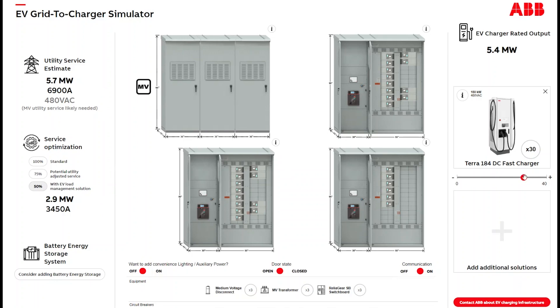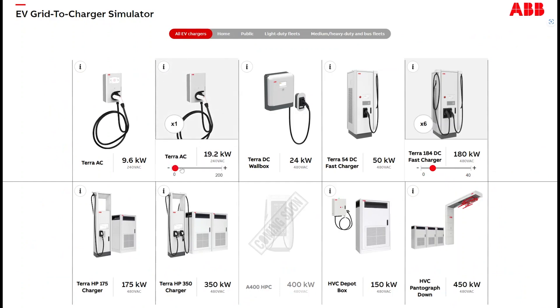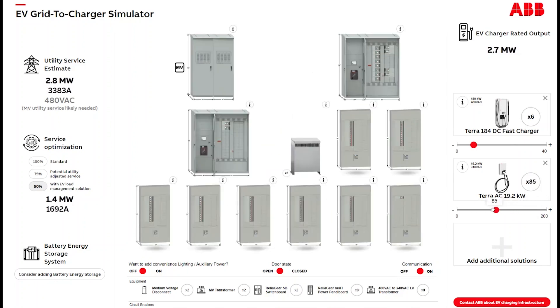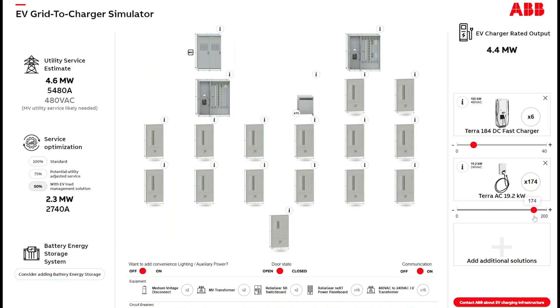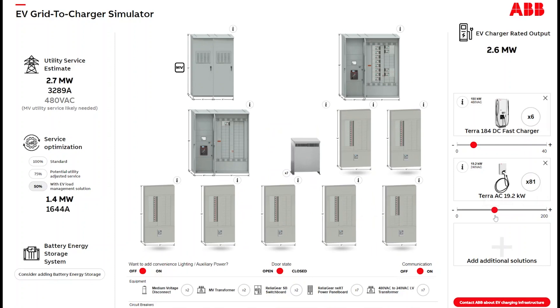Let me show one more thing. I'll knock the fast chargers down a few and add some commercial AC chargers — let's say you're a company with a giant fleet that charges overnight. You can now see what 180 of these Terra AC or any Level 2 AC chargers look like. You'll have a lot of power panels. If the utility says they can't give you that much power, you ask how much they can give, roll it down, and make a decision about how many chargers you can execute on within your business timeframe.